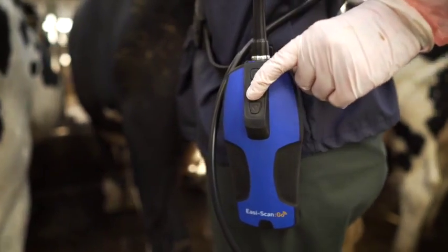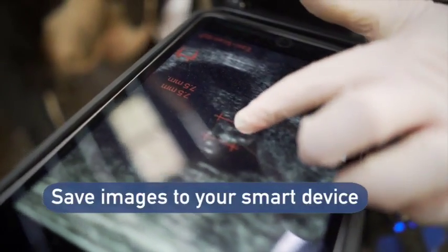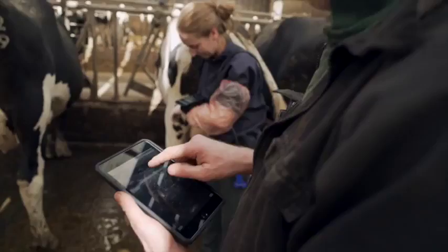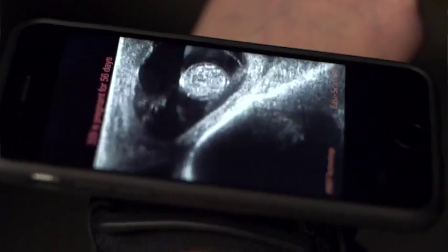Easy Scan Go captures cow-side data, improving accuracy and making clipboard recording a thing of the past. With the Visits To Do app, diagnostic results are recorded correctly, allowing for effective data management.